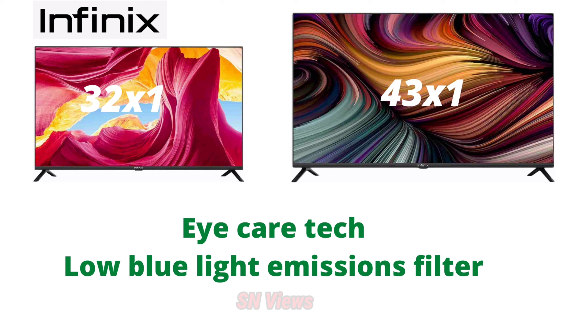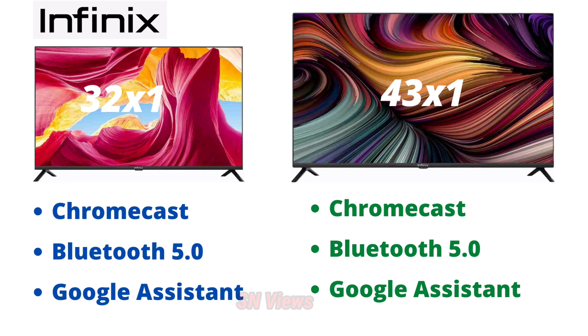We talk about the high care technology with low blue light emission filter and TUV certification. The main features include Bluetooth 5.0 for external device connection and Google Assistant for voice access.